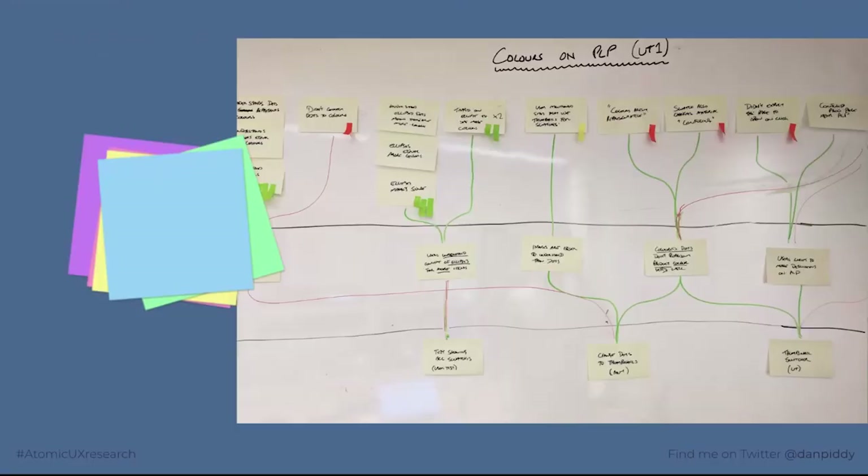Many people still use sticky notes for the initial affinity mapping and synthesis. In one example, we affinity-mapped findings on the top third, the next level was insights, and the bottom level was recommendations, with connections drawn using a whiteboard marker. This works great for group synthesis — it's very visual and tactile — but can get messy with lots of research, and it's not so great for storage and sharing. Many people start in Miro and then export into their repository tool of choice afterwards.